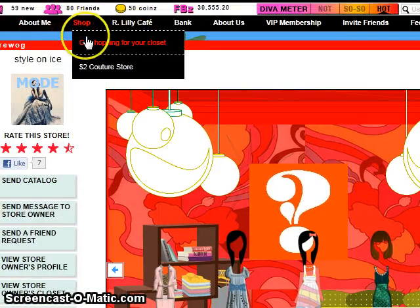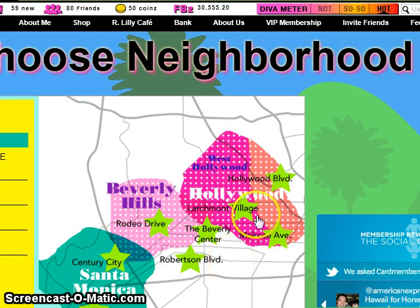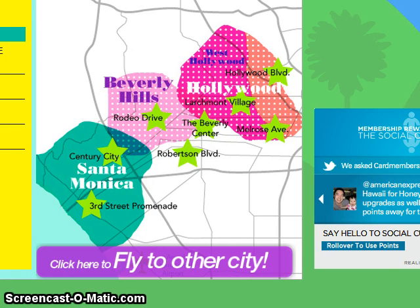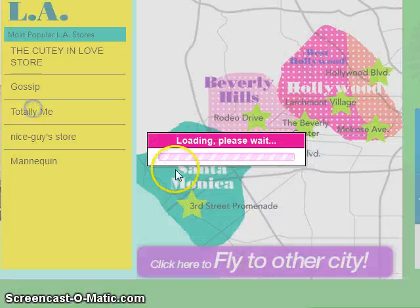When I'm done here, I'm going to go shopping somewhere else. I can choose to leave this neighborhood if I like and fly to another city. I can go to Paris or London to pick another store. Let's take a look at one of these popular stores — let's look at Totally Me.